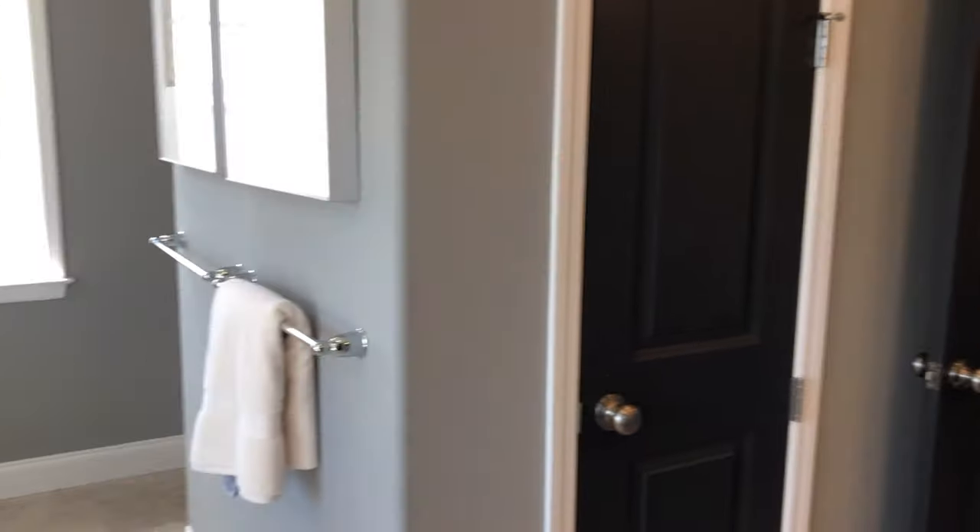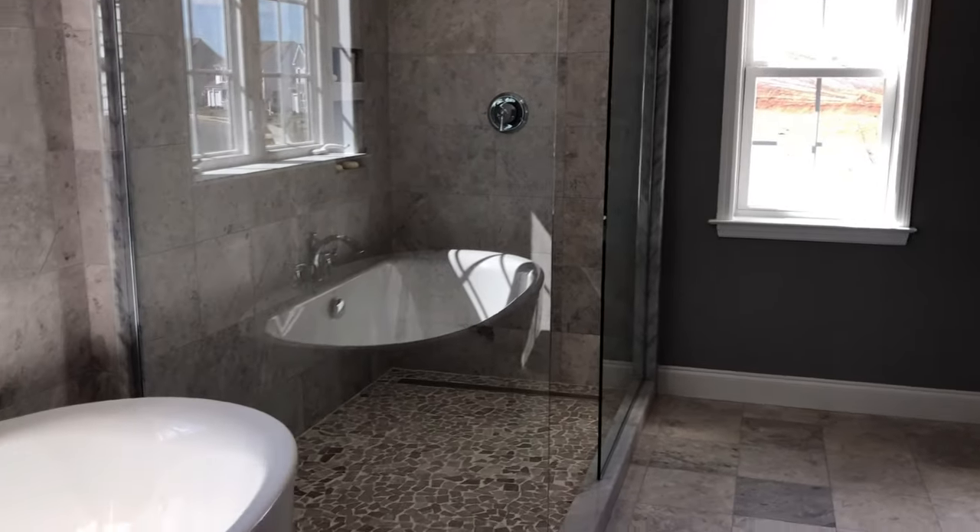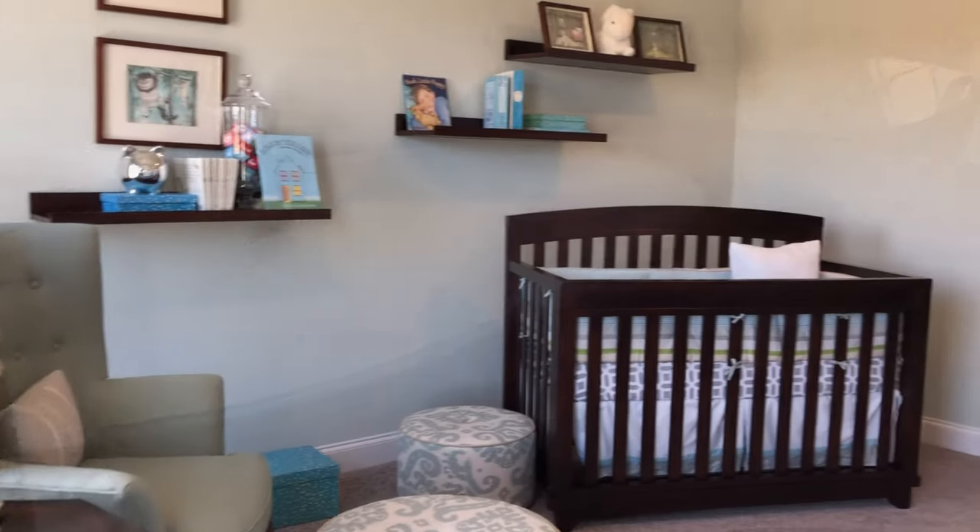Typically you'll find dual sinks, a European style commode, walk-in showers, and soaking tubs. Plenty of room.